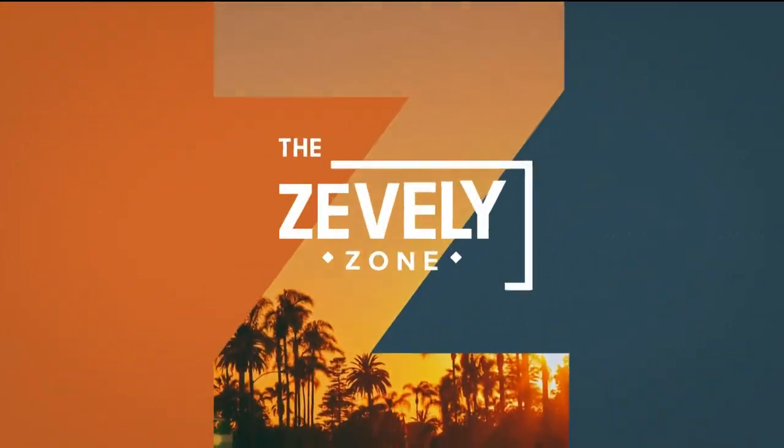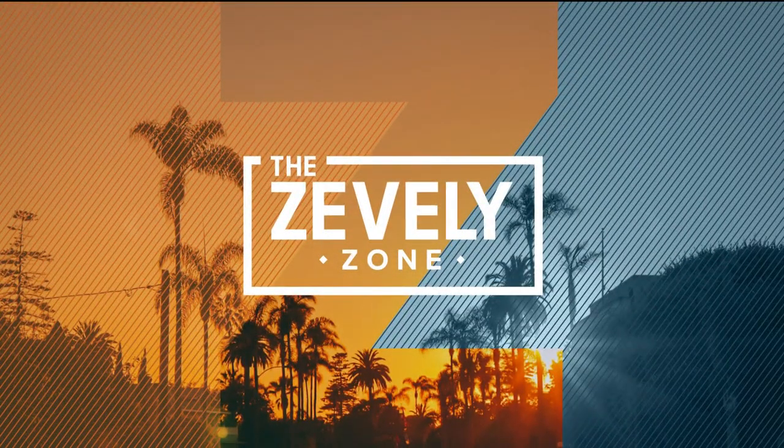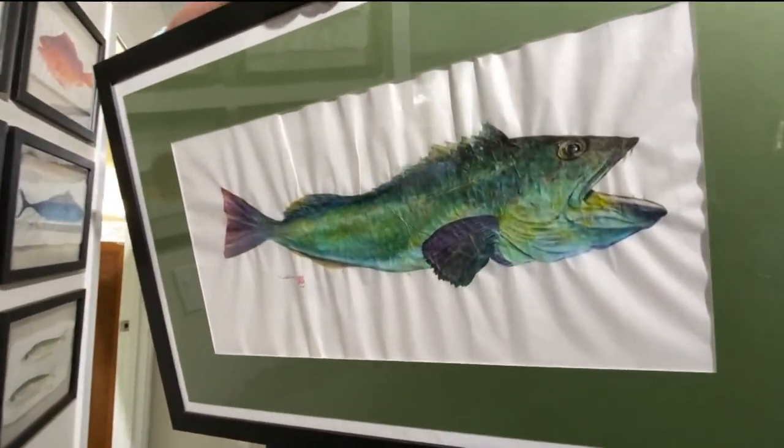A person's true passion has a funny way of tracking them down. In this morning's Zevely Zone, Jeff meets a San Diegan who always felt like a fish out of water. Today we're visiting a home in La Jolla where the walls are lined with the catch of the day.